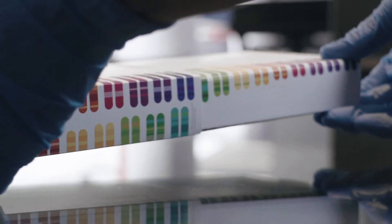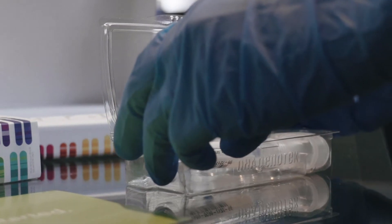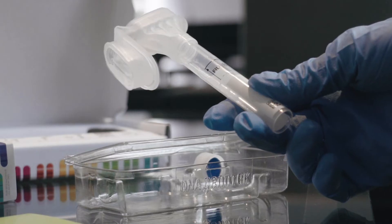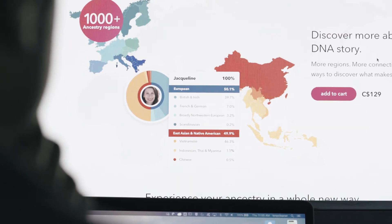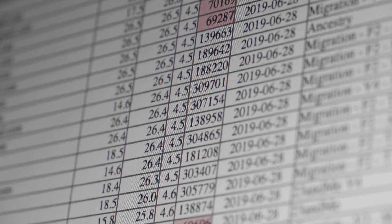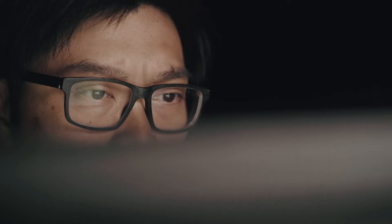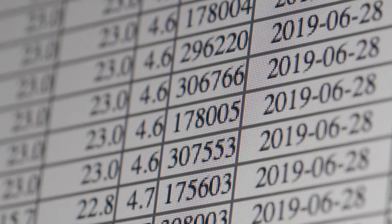Investigators are able to take advantage of this new genetic genealogy era by essentially mimicking how these companies have designed their DNA kits. They take the crime scene evidence and run it through a new DNA kit that gives a genetic output very similar to these big companies. From there, they can upload it into the public database to see if there are any potential relatives or matches.